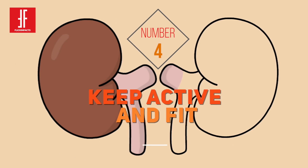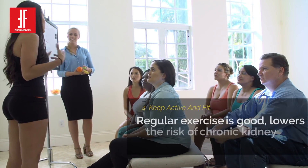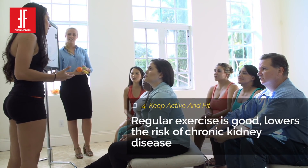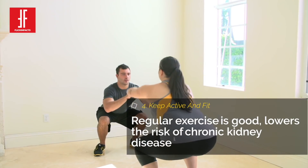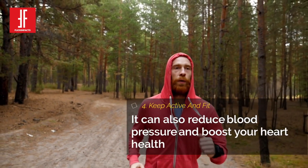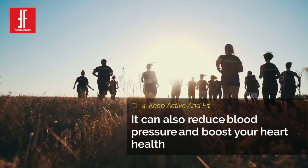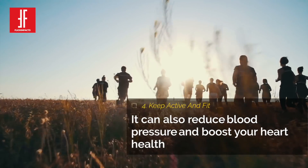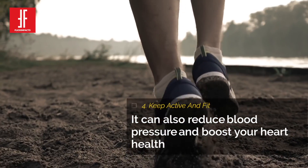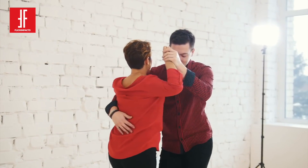Number 4: Keep Active and Fit. Regular exercise is good for more than just your waistline — it can lower the risk of chronic kidney disease. It can also reduce your blood pressure and boost your heart health, which are both important to preventing kidney damage. You don't have to run marathons to reap the rewards of exercise. Walking, running, cycling and even dancing are great for your health.